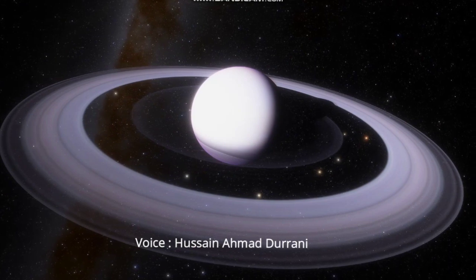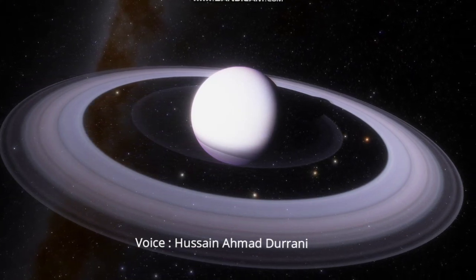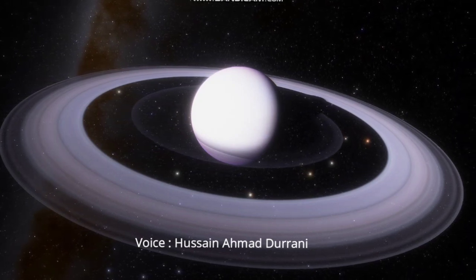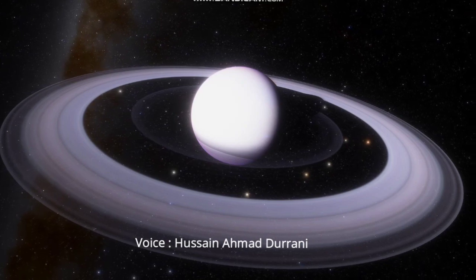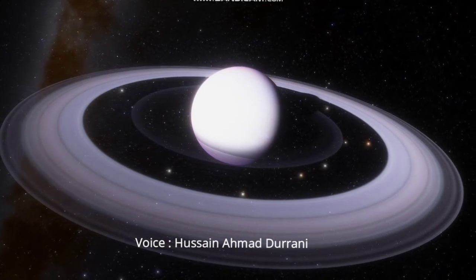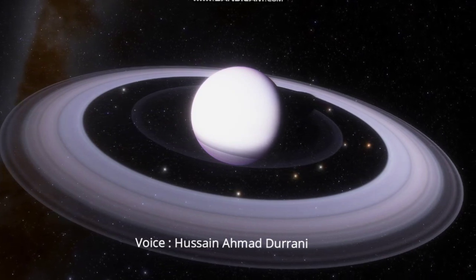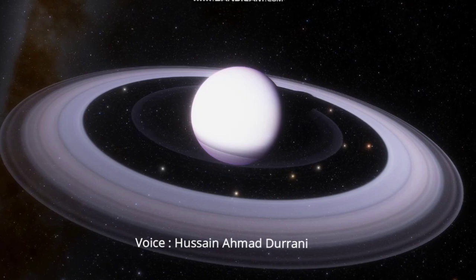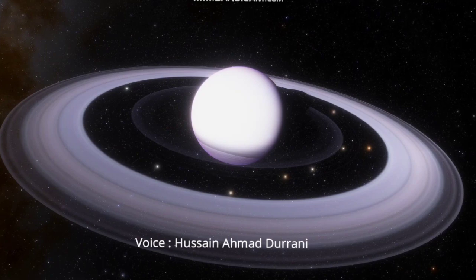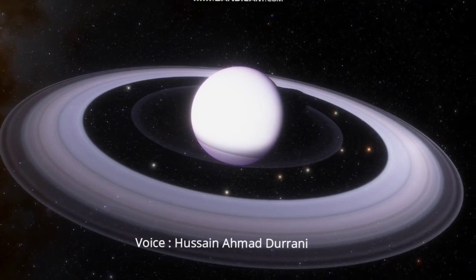Saturn is one of the four planets which has rings around it. These rings, made of millions of fragments of rocks coated with ice, surround this distant planet. It is not confirmed how these rings were formed, but it is assumed that these rings are fragments of moons which broke apart and were suspended around the planet millions of years ago. Such rings are about 22 times bigger than Earth's diameter.